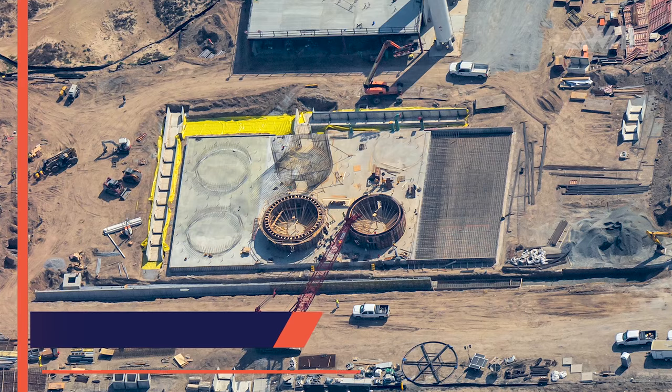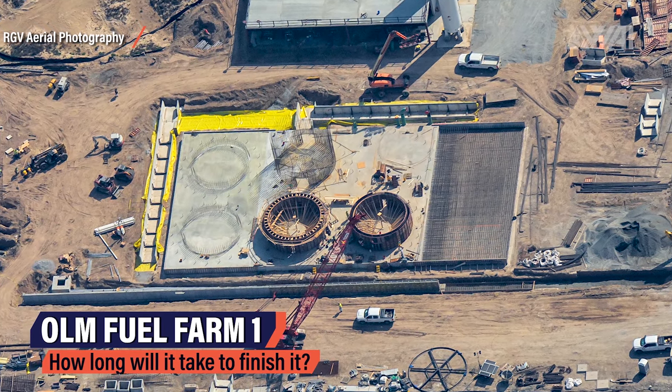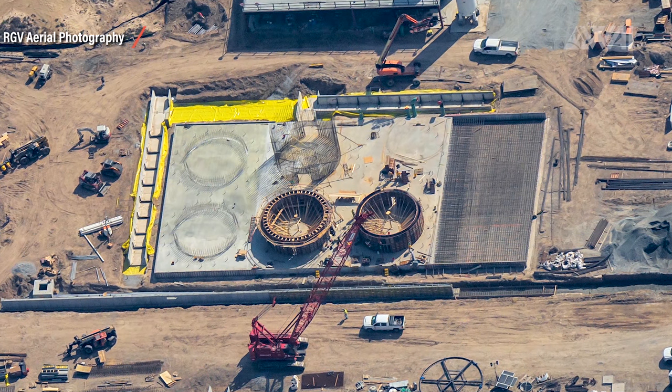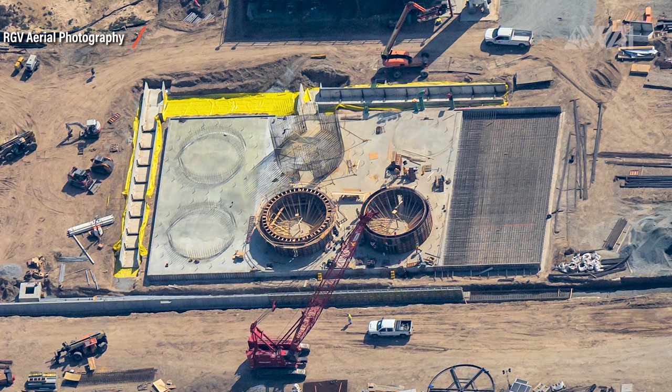What you're looking at here is not a Starship segment, but actually a tank to store fuel in. It's hard to say exactly when this will be finished, but progress is so fast that it will likely not take longer than a month or two until the fuel farm can go through its first tests. SpaceX's speed is nothing but impressive.